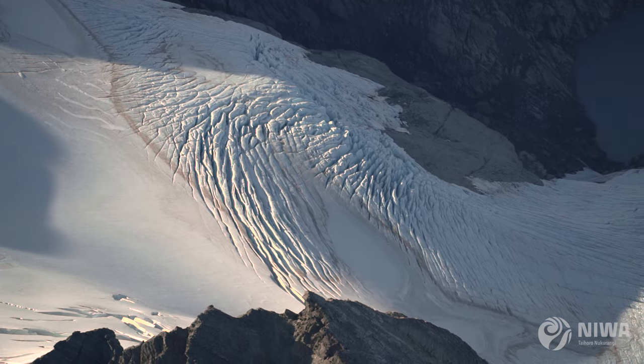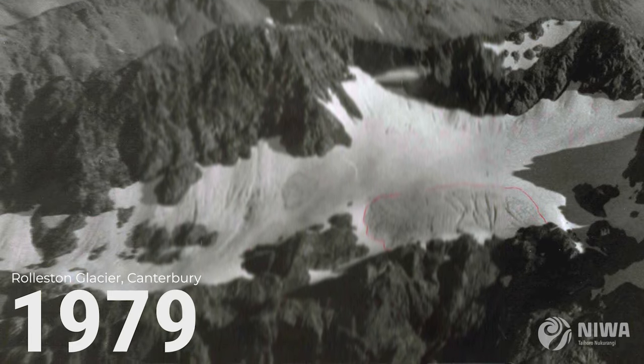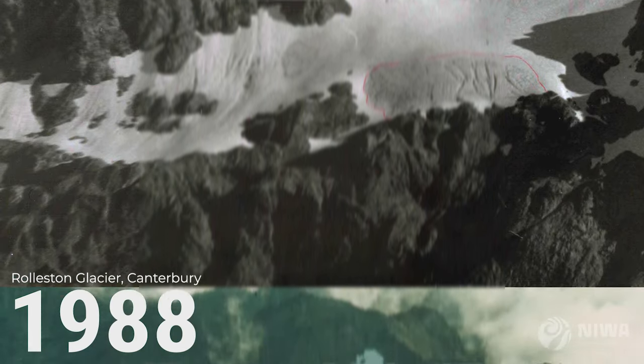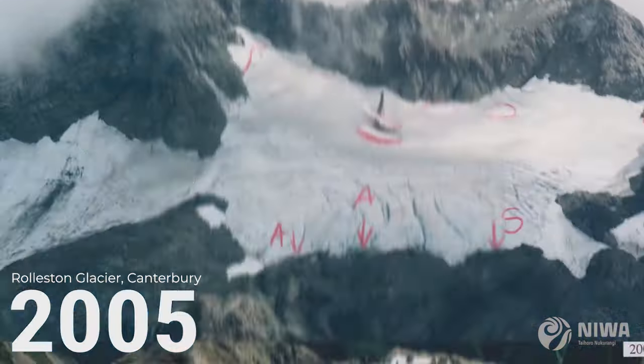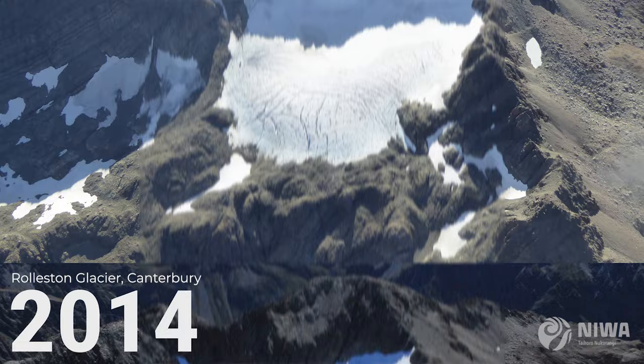We're seeing how much volume we started with in 1977, and with our reconstruction of ice volume change using the snowline record, we're able to see that they're on a path towards extinction.